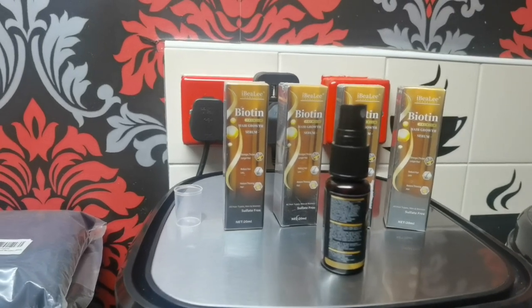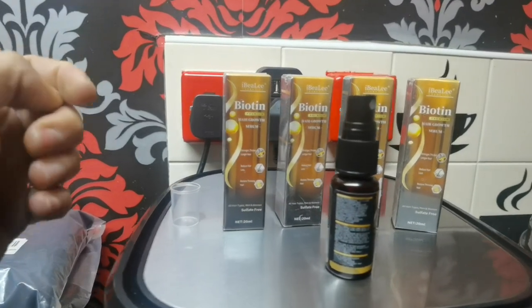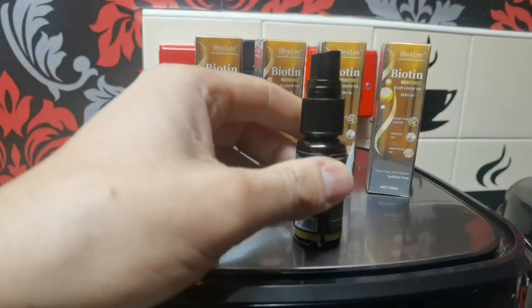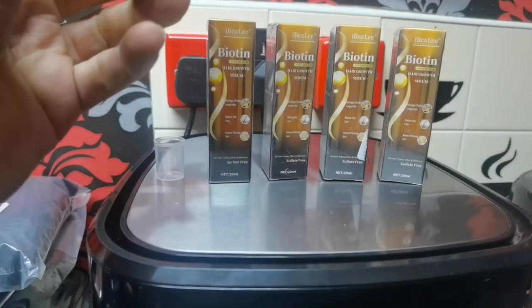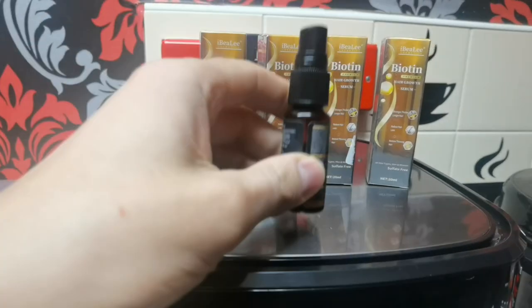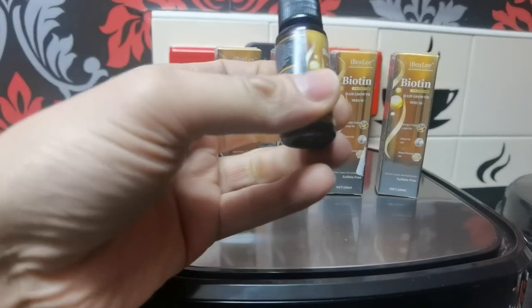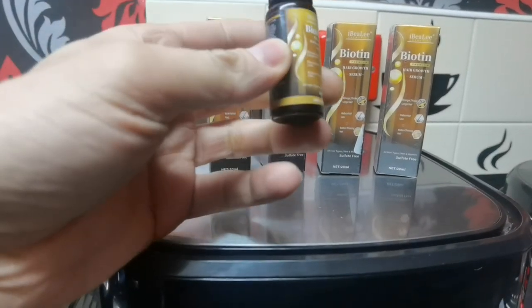This product was bought from AliExpress China and it's from a company called I Believe Cosmetics. The product in question is the Biotin Premium Hair Growth Serum — it's a 20 ml plastic bottle and it's non-sulfate.